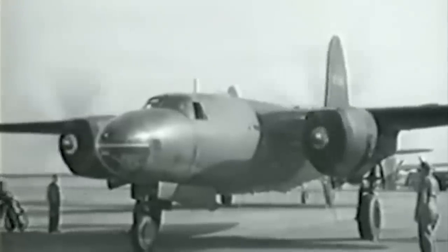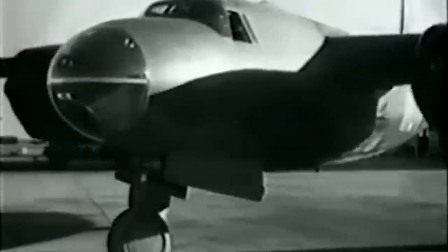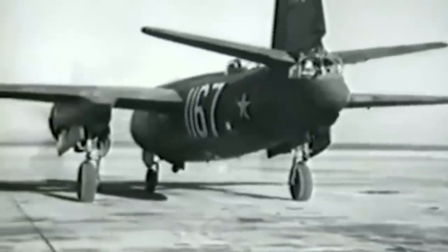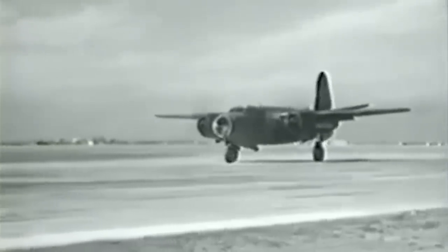The Martin B-26 Marauders were twin-engine medium bombers used extensively in the Second World War. The aircraft was built at two factories by the Glenn L. Martin Company, one in Maryland and the other in Omaha, Nebraska. It first entered service in the Pacific Theater in 1942, and was later introduced to both the Mediterranean and Western European theaters. Once in operational service, it gained a reputation amongst Army aviation units as a Widowmaker.